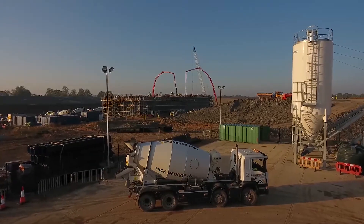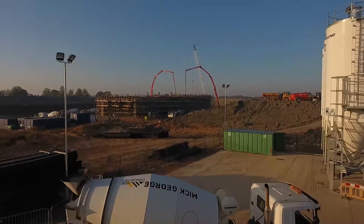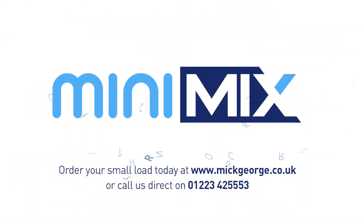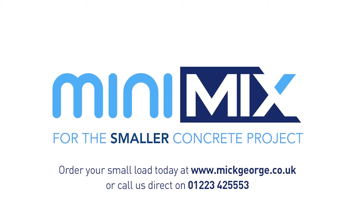Mick George Mini-Mix prides itself on offering the same high standards of service to domestic and trade customers as it does to large commercial clients, still providing the same uncompromised premium quality in all our proprietary BSI KiteMark approved mixers.